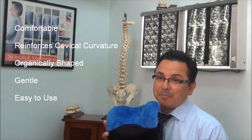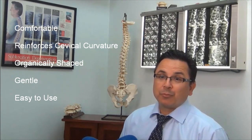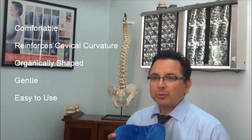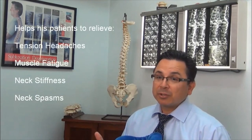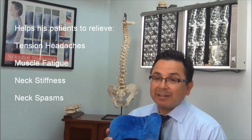It's a neck support that patients can use at home to really help reinforce the natural curvature of the cervical spine. It's organically shaped, it's comfortable, it cradles the head and neck while really gently promoting a natural cervical curvature. My patients with chronic neck stiffness and joint muscle tension and neck pain now using the CerviPedic really love it.